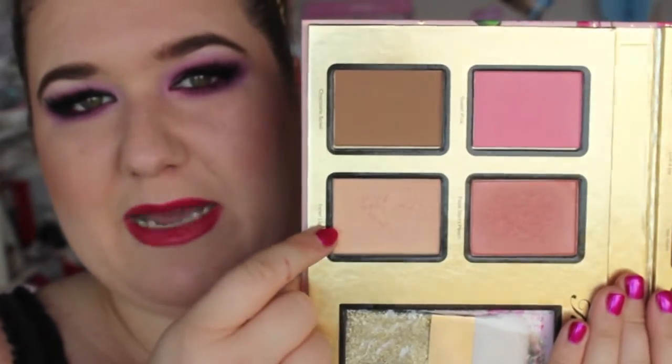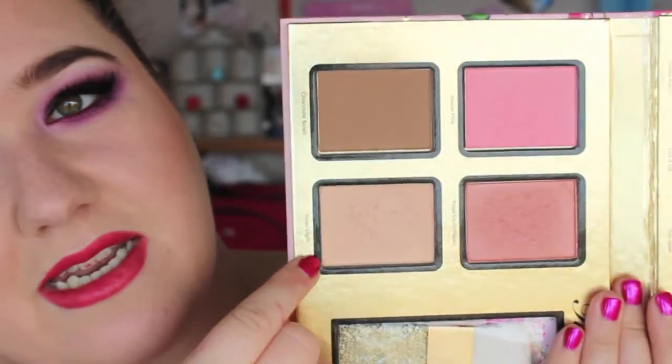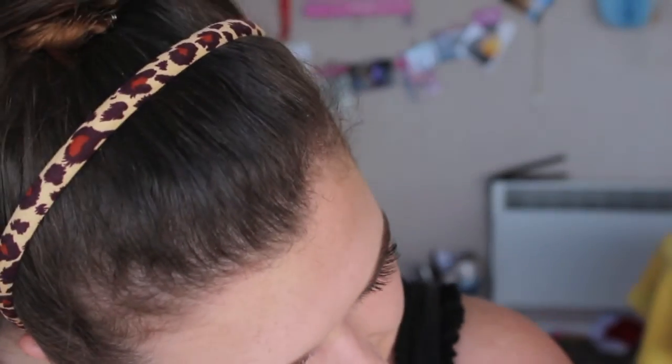This is the Too Faced Everything Nice palette from Christmas, and this highlighter here is called Inner Light. It's kind of glittery and quite peachy — almost too dark for my cheeks, but I still use it. It's almost like a slightly peachy version of orgasm blush, but lighter — a lot lighter — as a highlighter version.